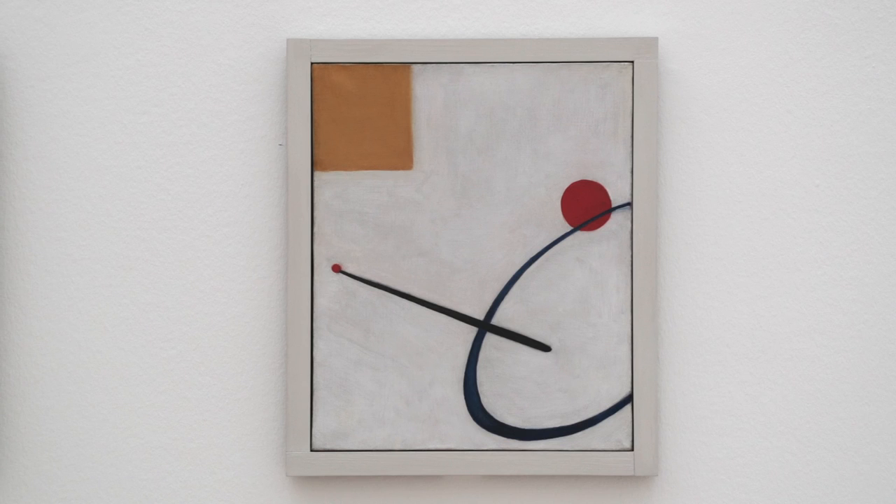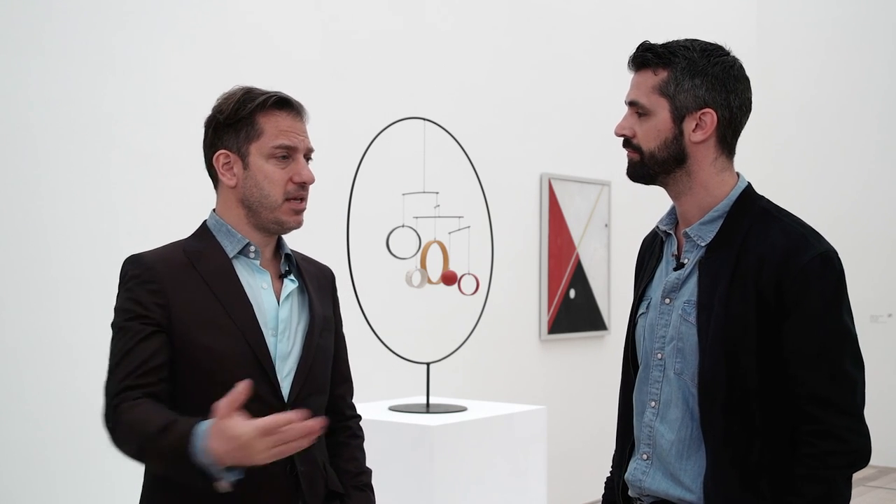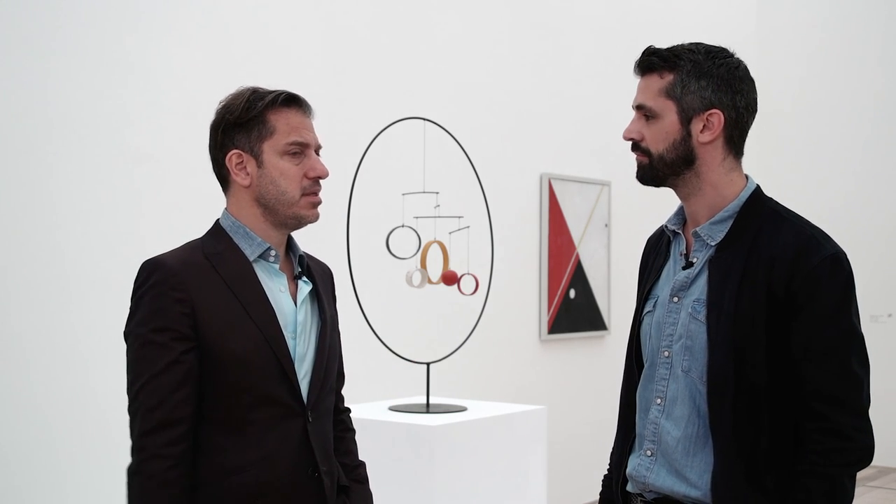He did exhibit some of these paintings — but later. At the Guggenheim in 1964, in his big show, is really when he represented more of them than anywhere else. But they weren't shown by Sweeney at the MoMA 1943 show — they weren't chosen.